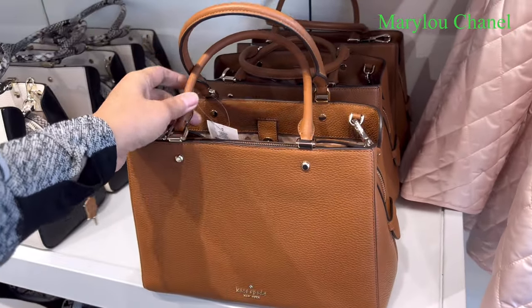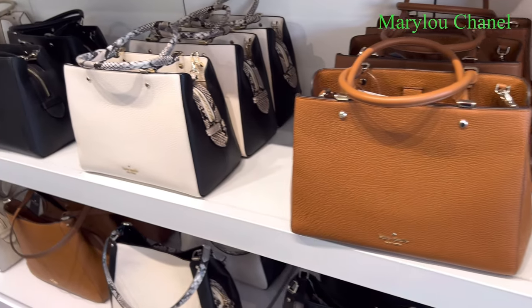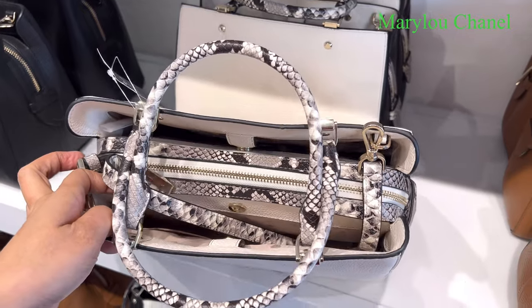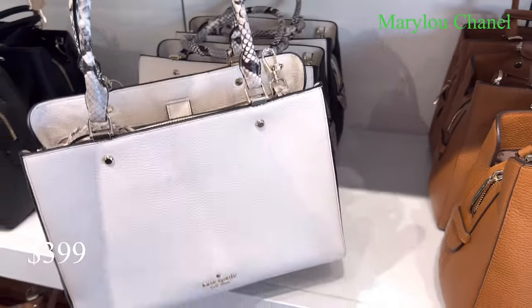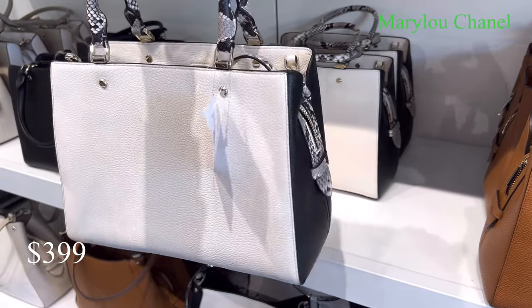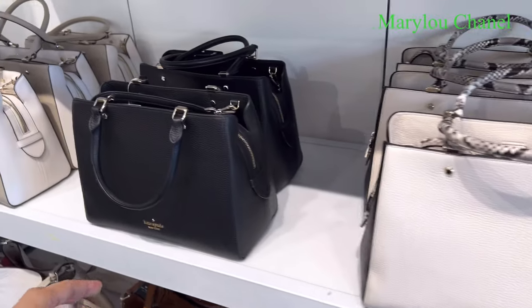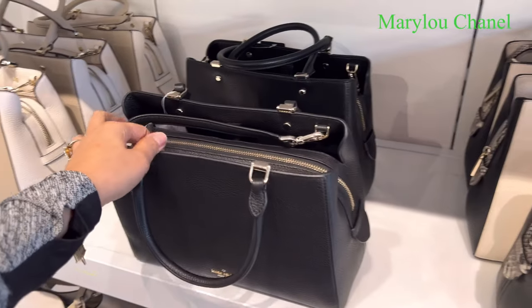Look at this. Color: brown. They have white and black. This one. Look at this. 399. 60% off. Cute, right? Look at this — so cute. And they have a black one. Black one here.